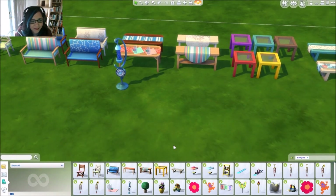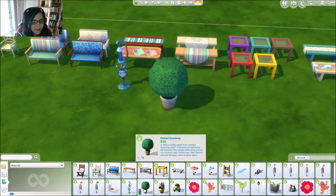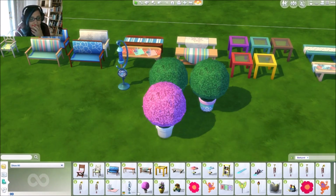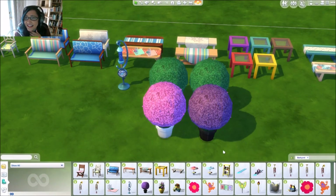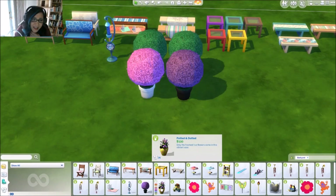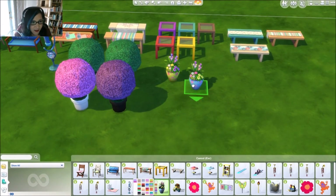Then we have the potted plants — it's called Potted Gumdrop. What I like about this one is when you go through the different options, the pot colors change. Look at this pretty pink and purple — can you imagine an enchanted fairy forest with something like this? More potted plants too — they come in polka dots.